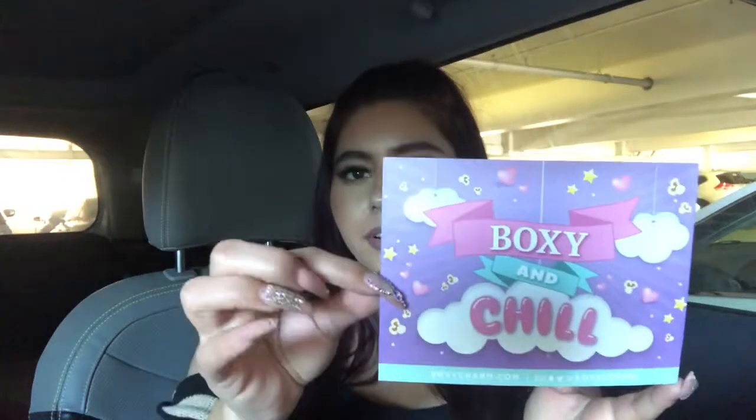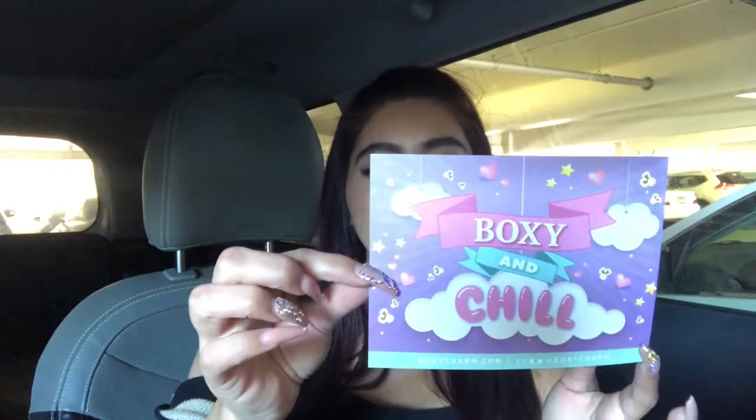So this month's BoxyCharm theme is Boxy and Chill. This is a super cute card that comes with the box. Every month there's a theme and in the back it tells you all the items that you get and what they retail for. So I'm going to go through all the items.